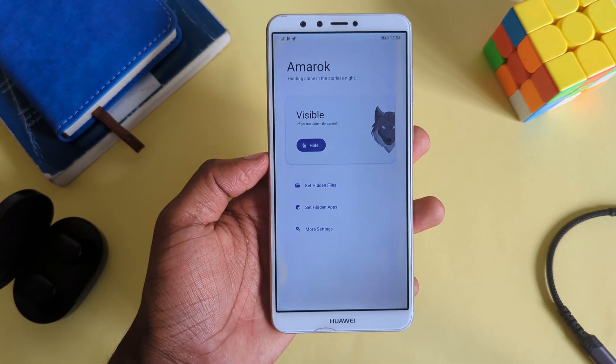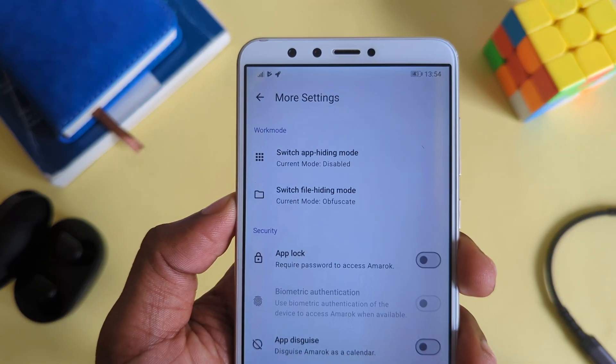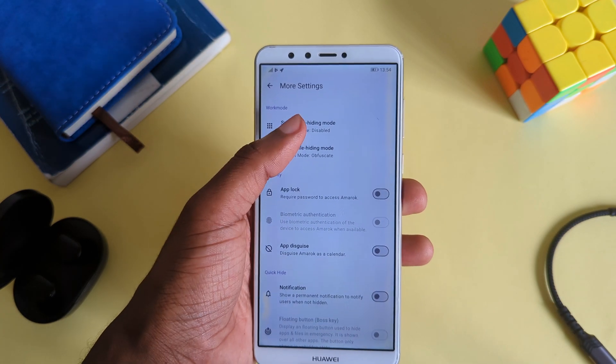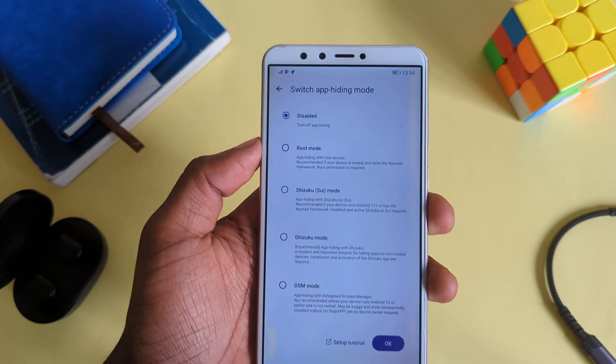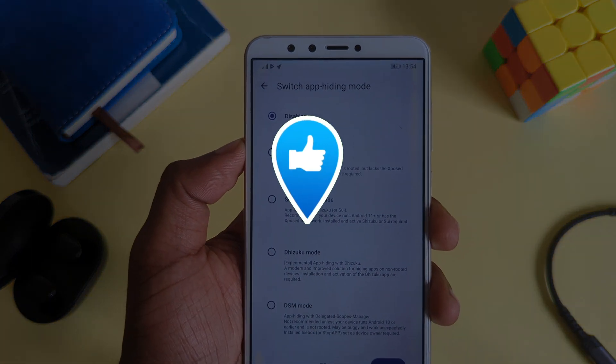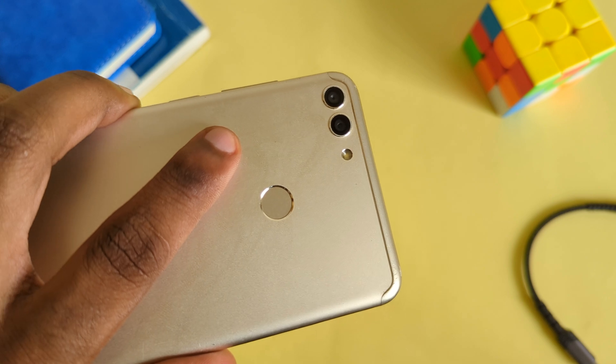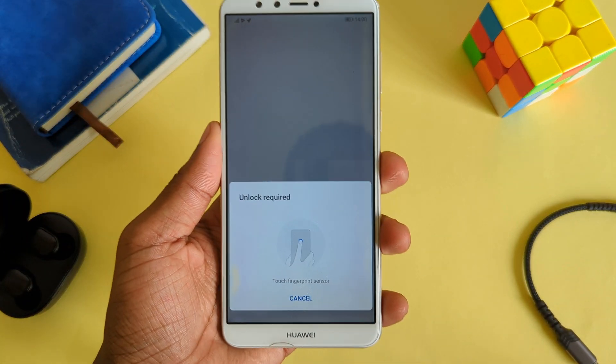If you'd like to hide apps, tap on More Settings, then select Switch App Hiding Mode and choose the method you'd prefer — whether it's Root, Shizuku, Dizuku, or DSM. You can also set Biometric Authentication for the app if you'd like a bit more privacy.